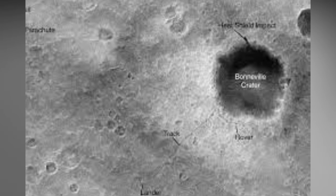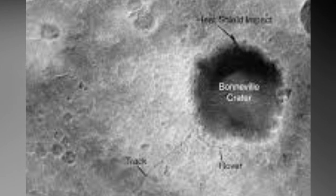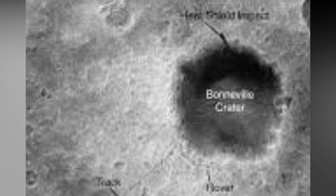In this MRO image, we can see Spirit's platform at the bottom left, appearing as a bright spot in the southwest of Bonneville crater.